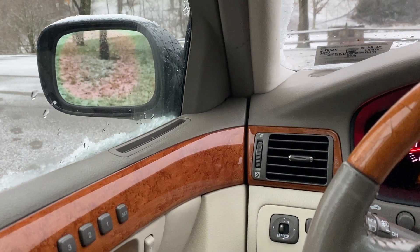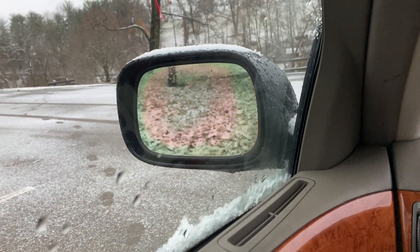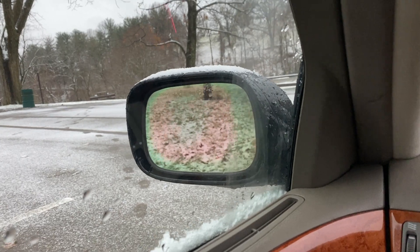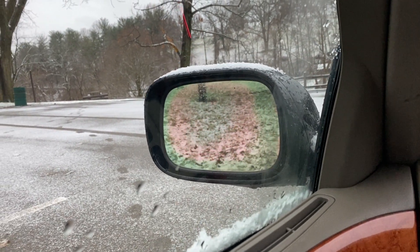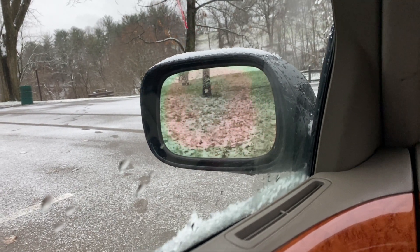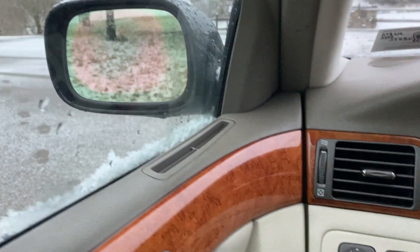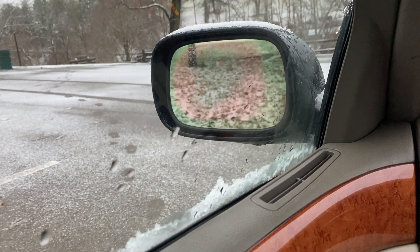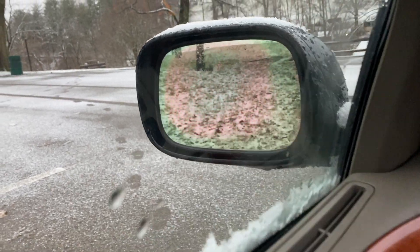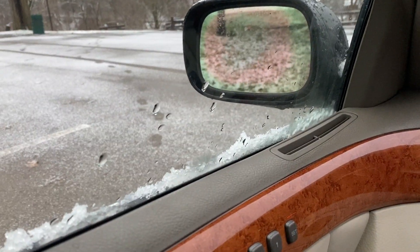Here's an interesting random thing I just noticed in this car. If you look at the outside mirror, you can see this sort of pink ring in the middle of it. The other side mirror doesn't do that — it's just this one. I just noticed that; I don't know if it just came about or what, but I thought that was kind of an interesting little quirk.